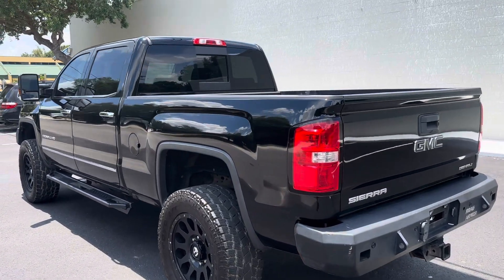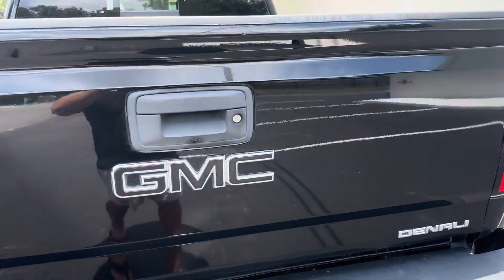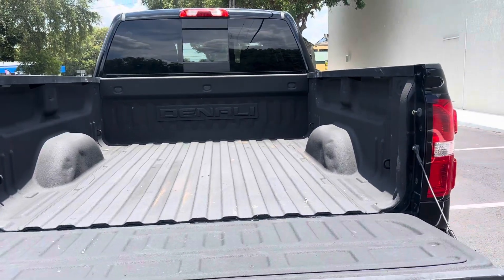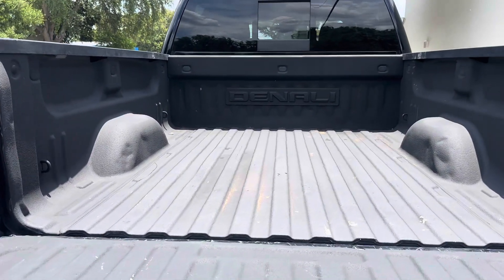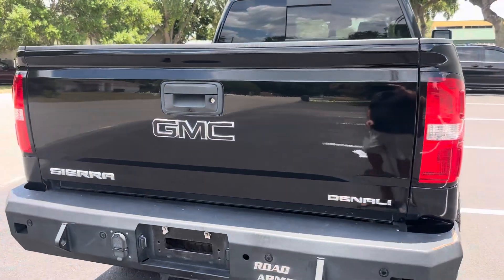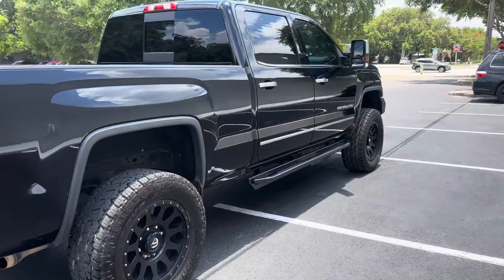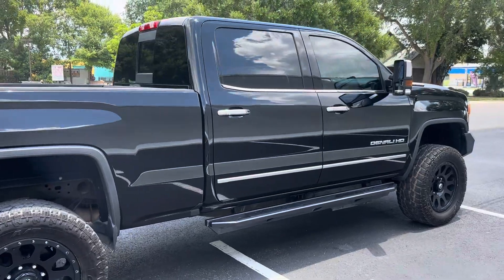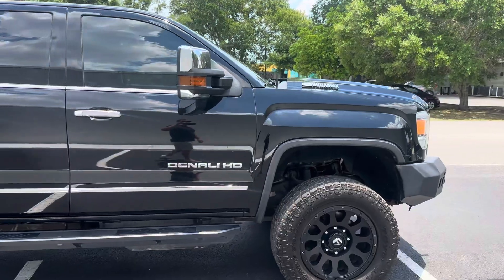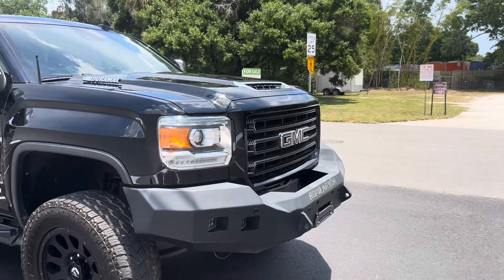Road Armor front and rear bumpers, Denali spray-in bed liner in perfect shape, no dents or scratches. It's a gorgeous truck and it's stock mechanically — not tuned or deleted.